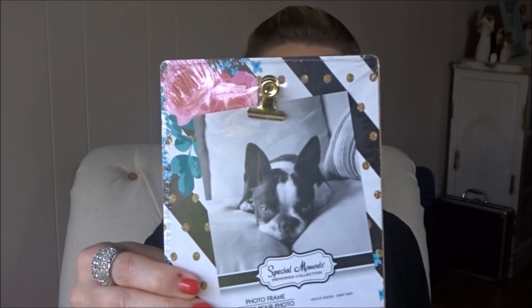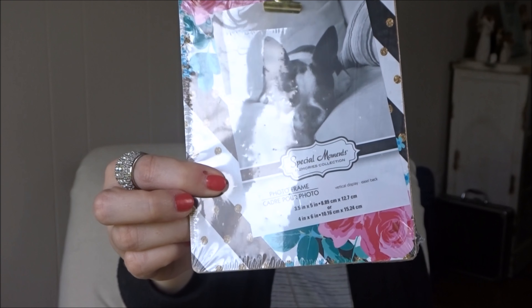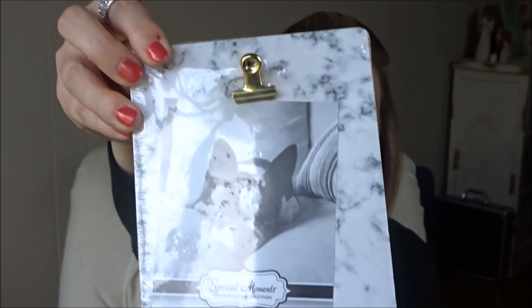Another really cute thing I picked up — two of these little photo frames. It's a frame with a little clip at the top and a stand on the back so you can stand them up. I picked up one with a design I love and a marble one. I also got this adorable little sign — a very small square with burlap on the back and galvanized metal on the front that says 'Welcome to our home.'